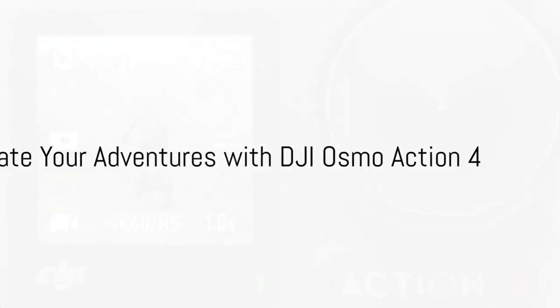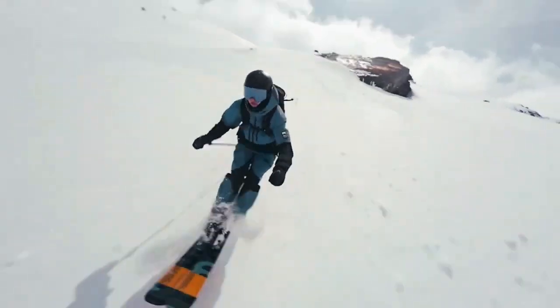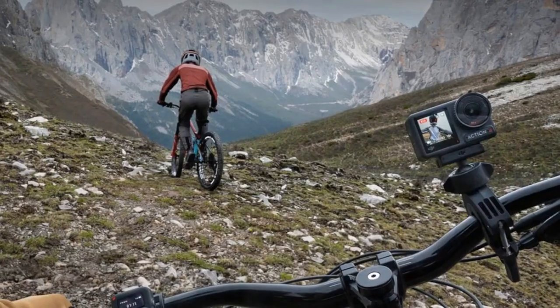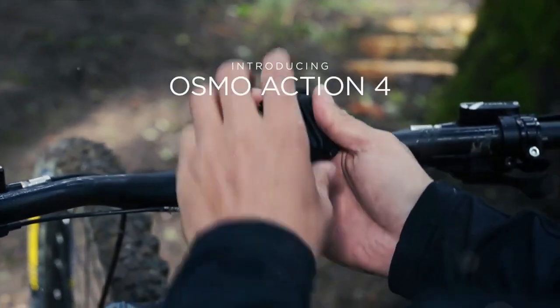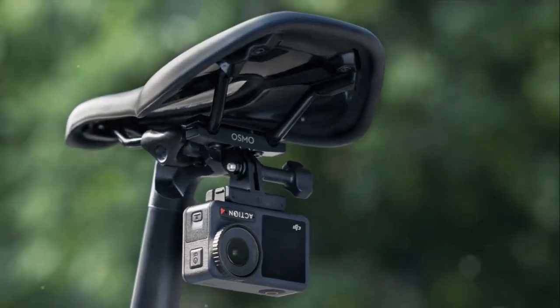Dive into the world of adventure with the DJI Osmo Action 4 Standard Combo. This camera, your trusted partner, is built to capture every exciting moment in stunning detail. Unmatched image quality during day or night is guaranteed by the state-of-the-art sensor, ensuring clear, superior low-light shots. Add vibrancy to your videos with the advanced color performance feature, expertly capturing the colors of dawn and dusk.